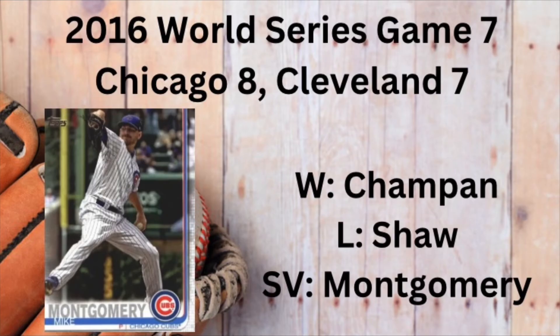If you guessed Aroldis Chapman, you are wrong. In fact, the fireballing left-hander got the win in that game, but it was Mike Montgomery that got the save.